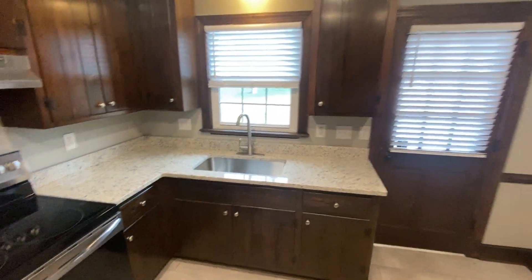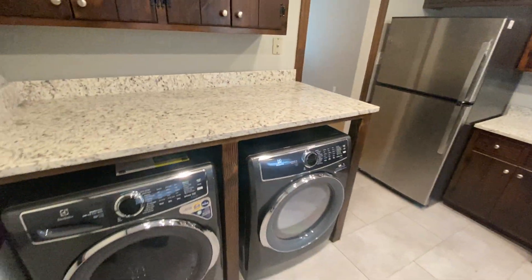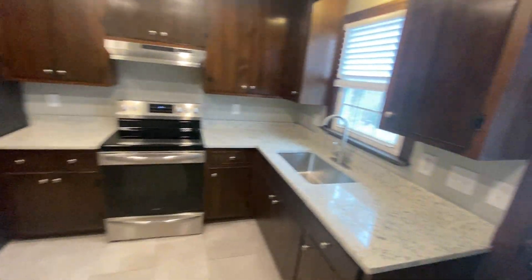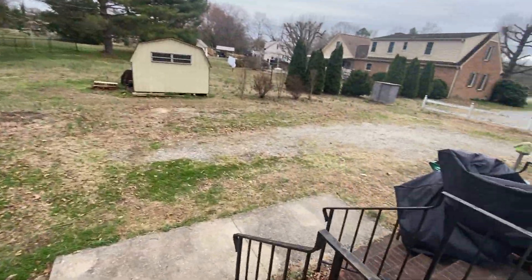Lots of wood cabinetry, new appliances. Also in here is the washer and dryer facilities. We've got the back door entrance — the driveway goes all the way around to the back door so you can have parking in the back.